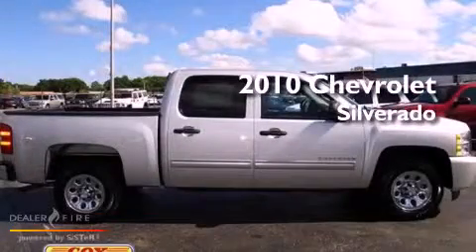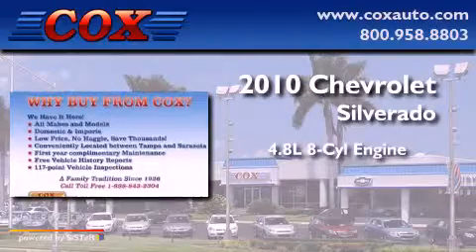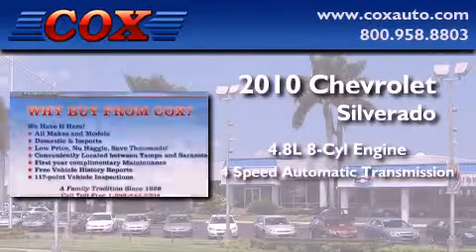This is a 2010 Chevrolet Silverado. It features a 4.8-liter, eight-cylinder engine and a four-speed automatic transmission.